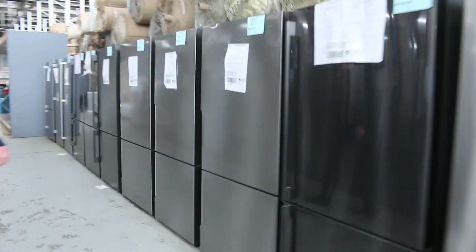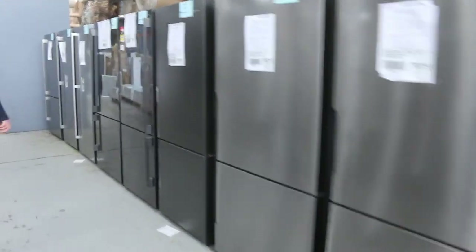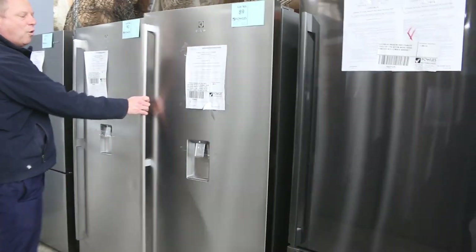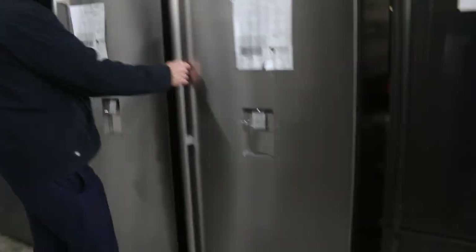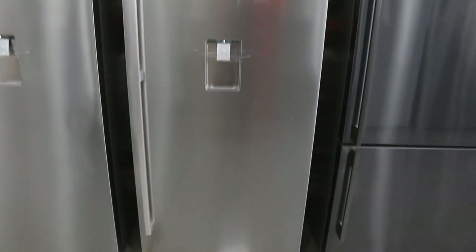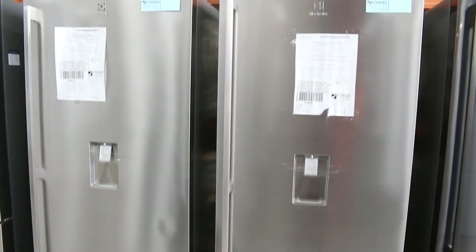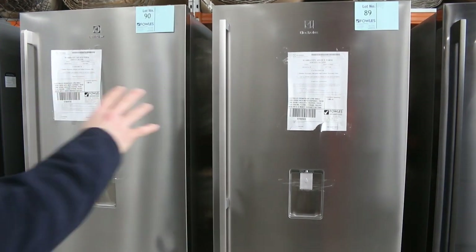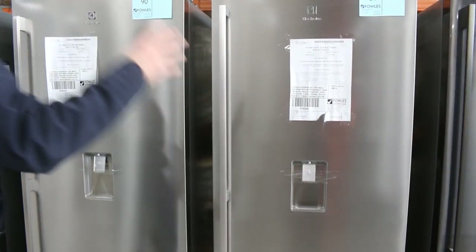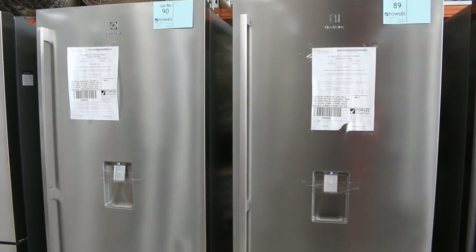Loads of fridges in again tomorrow — Westinghouse — and a couple of Electrolux here. These are beautiful. If you're looking for an all-fridge, that is an absolute cracker. Lot 89 there and also Lot 90 — beautiful fridges. 500 litres, and they've got the water dispenser as well. Really nice if you're looking for an all-fridge — absolute rippers, those ones.